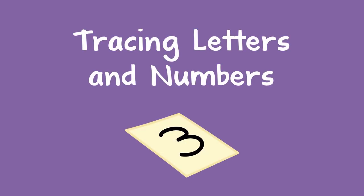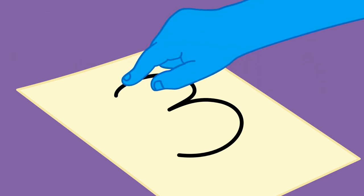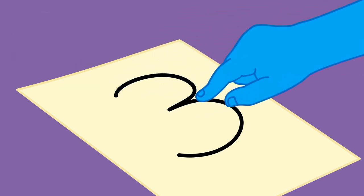To prepare a child to learn how to write, you can have them trace letters and numbers. You can write a letter or number and tell the child what it is. For example, this is the number 3. Next, you can have the child trace it with their finger.